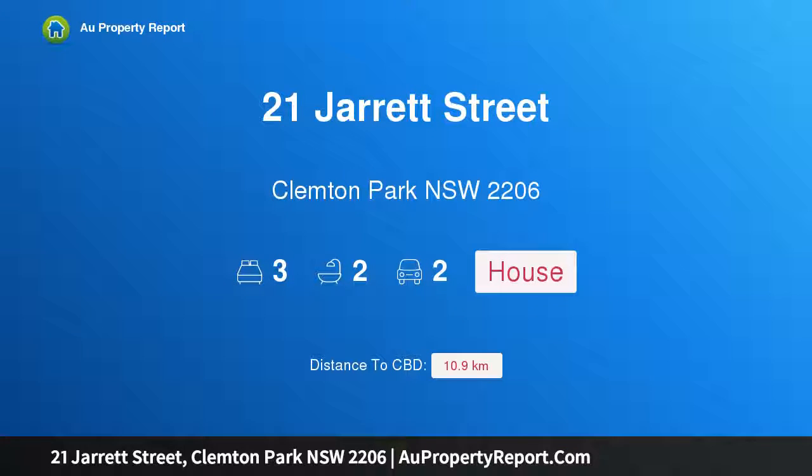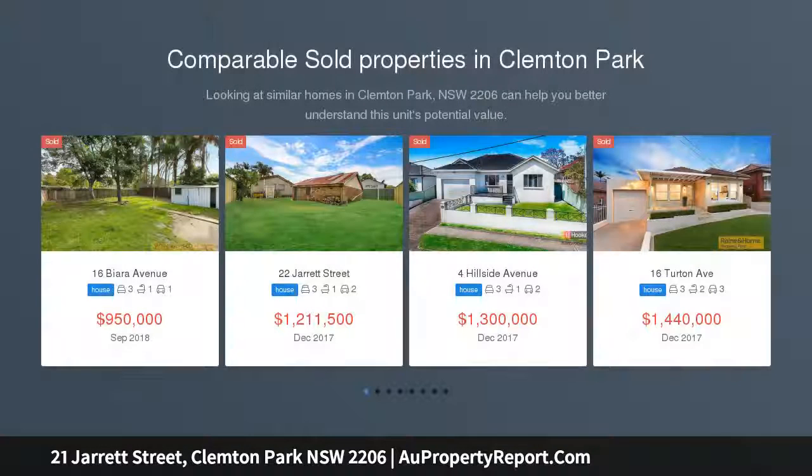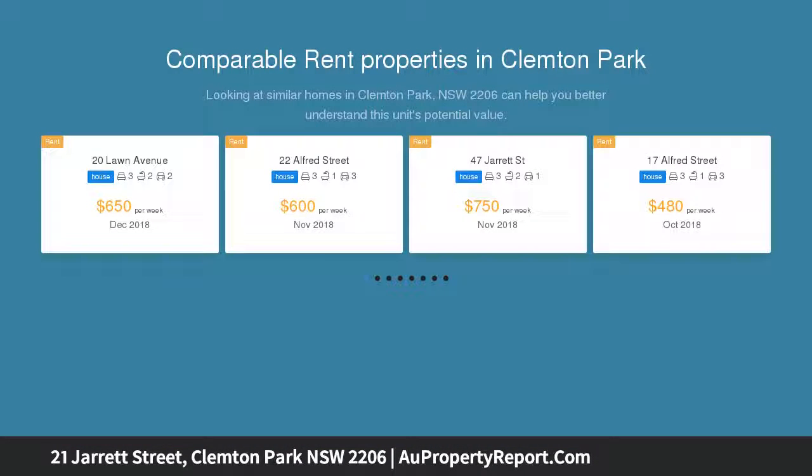Hi, I am glad to introduce Property 21 Jarrett Street, Clemton Park NSW 2206, a lifestyle residence for family entertaining. Showcasing a smart modern renovation, this great-looking double-brick home features a fresh design that is custom-made for easy entertaining.